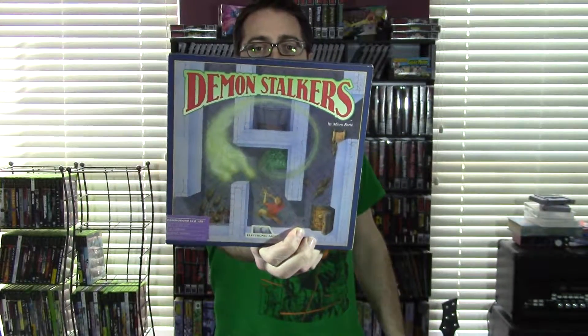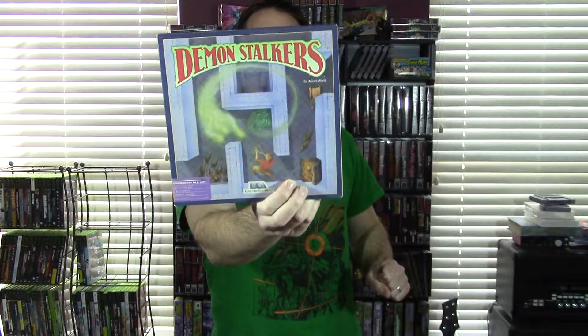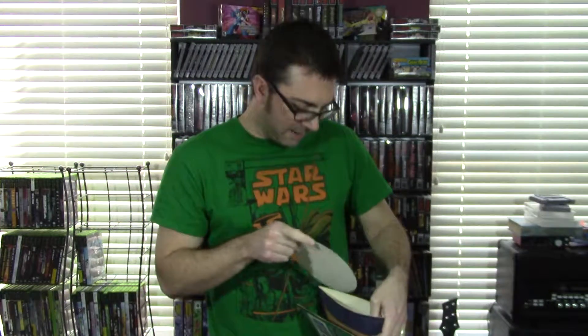This is a game I've been looking for for a while — Demon Stalkers. Very similar to Gauntlet but a little more involved. It actually includes a dungeon construction set if you wanted to make your own dungeons — so that is awesome. I saw gameplay of this on YouTube, so I'm excited to actually boot that up. There's the manual and a code wheel. A lot of games had code wheels back then to deter pirating, and we all know how well that went.